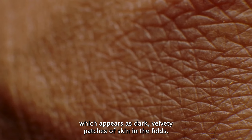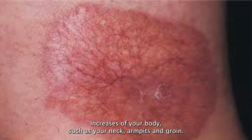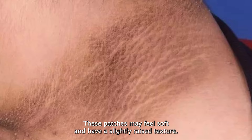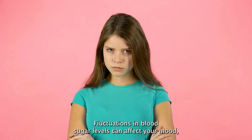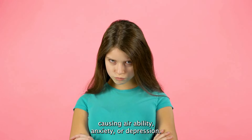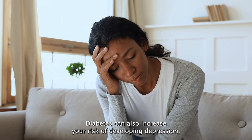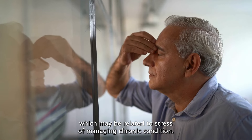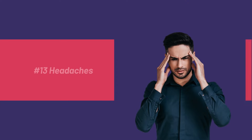Number eleven: dark skin patches. Insulin resistance, a hallmark of type 2 diabetes, can cause a condition called acanthosis nigricans, which appears as dark, velvety patches of skin in the folds and creases of your body, such as your neck, armpits, and groin. These patches may feel soft and have a slightly raised texture.